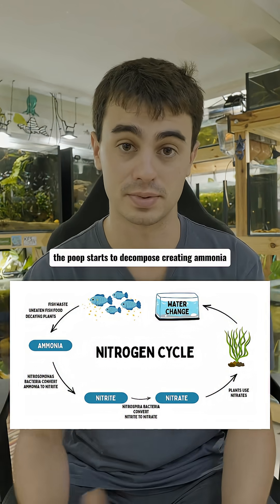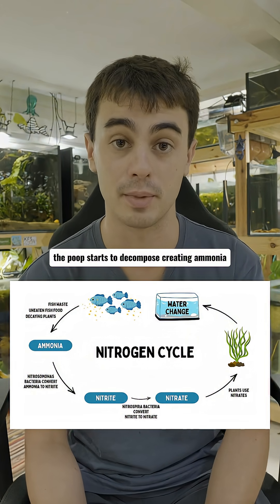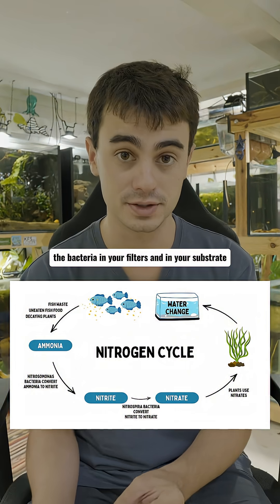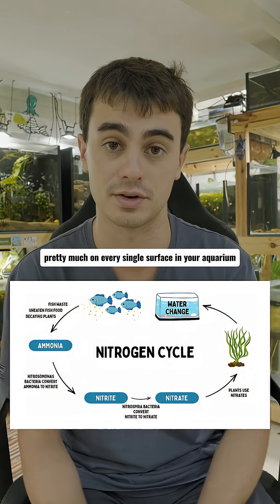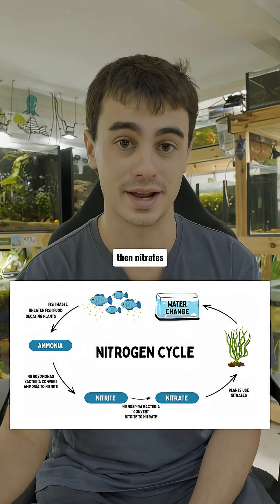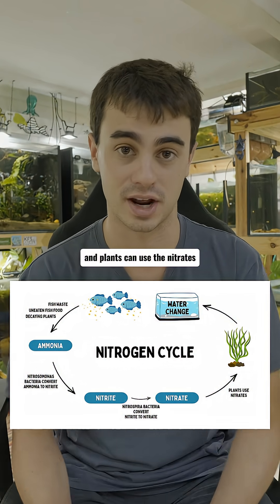So in a very quick summary: fish poop, the poop starts to decompose creating ammonia. This has then formed the bacteria in your filters and in your substrate and pretty much on every single surface in your aquarium, which then converts this chemical into nitrites, then nitrates — and plants can use the nitrates.